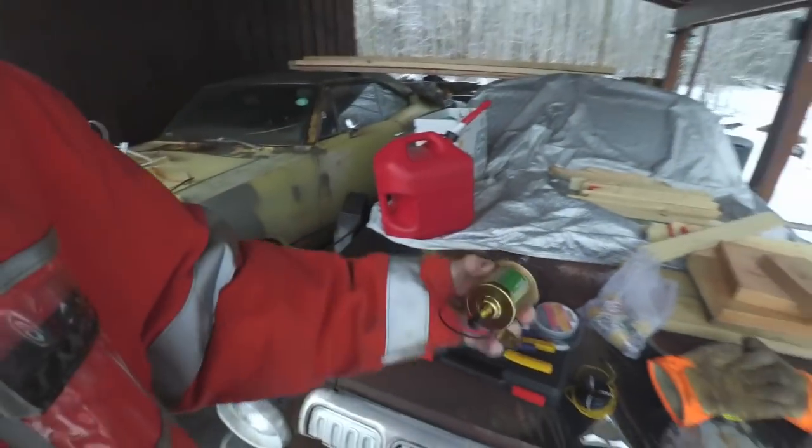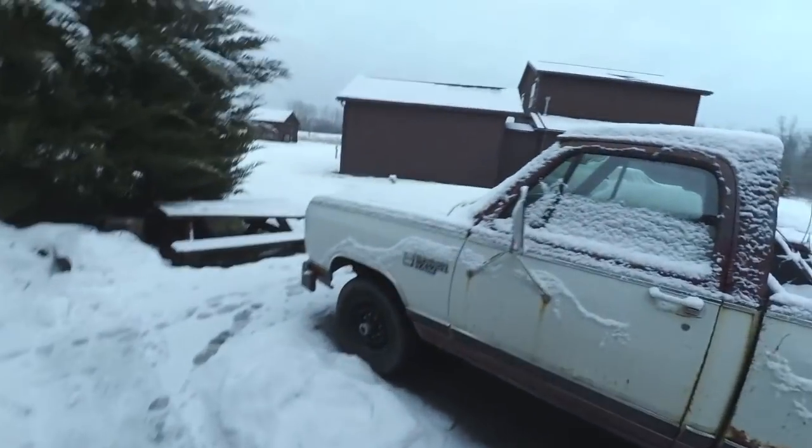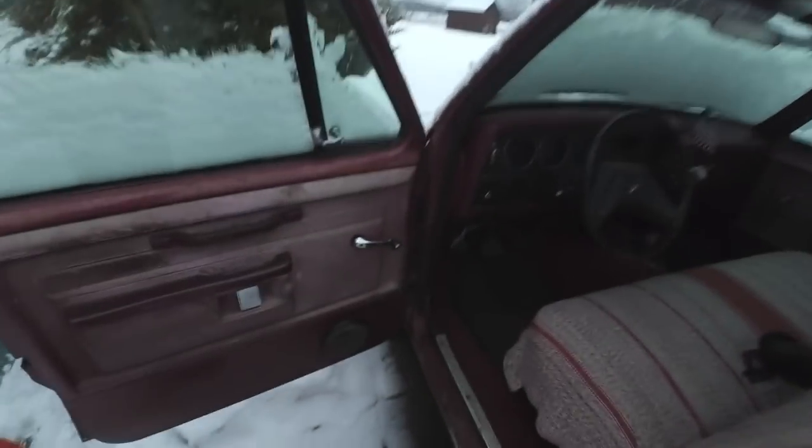I checked the fuel filter — it was a little bit dirty, so I'm hoping maybe that's what it was. But to be sure, I bought one of these cheap $10 eBay fuel pumps, and I'm just going to force fuel right to it, because I'm afraid that for whatever reason it's just not getting fuel up at the right rate to the carburetor. We'll make this thing drink some fuel.